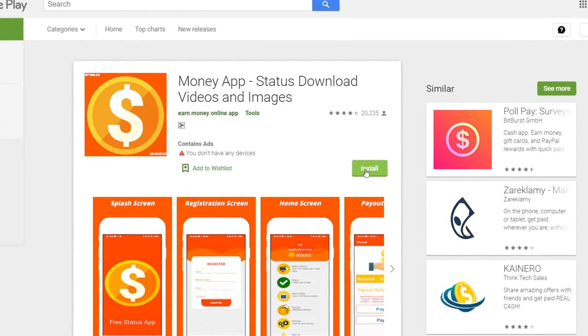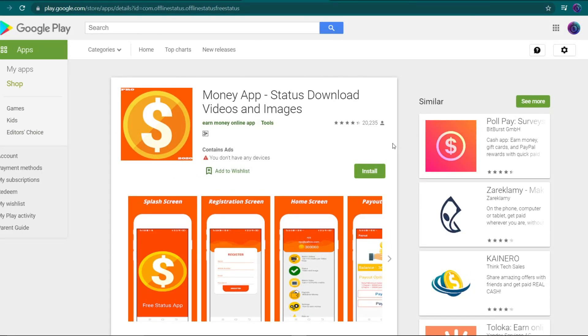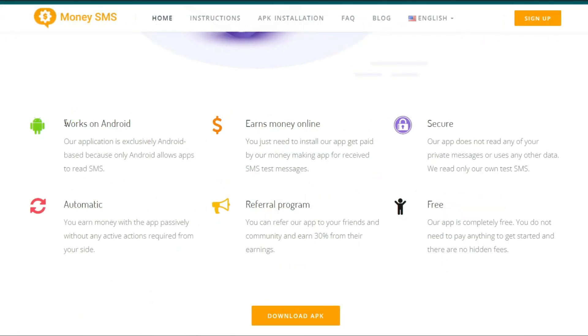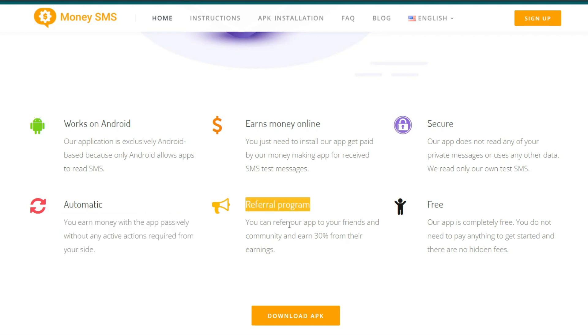If you want to start making money using your phone, click the Install button right here to begin downloading this application. Keep watching all the way to the end to know all the features of this first application and the other two platforms. Returning to the home page, I'll need you to scroll down to see how this software works and what features it has. This software is secure because it does not read any of your private messages or use any other information — it just reads their test SMS. This is completely automated and you earn money using the software without having to do any active steps. This program features a referral scheme that allows you to earn 30% of all of your friends' earnings on the app by referring them. Finally, this is completely free and there are no hidden costs.